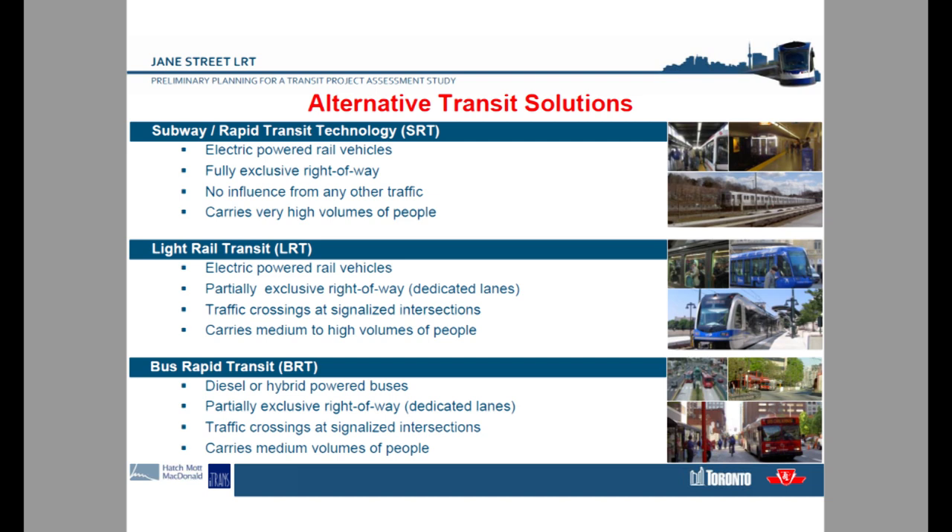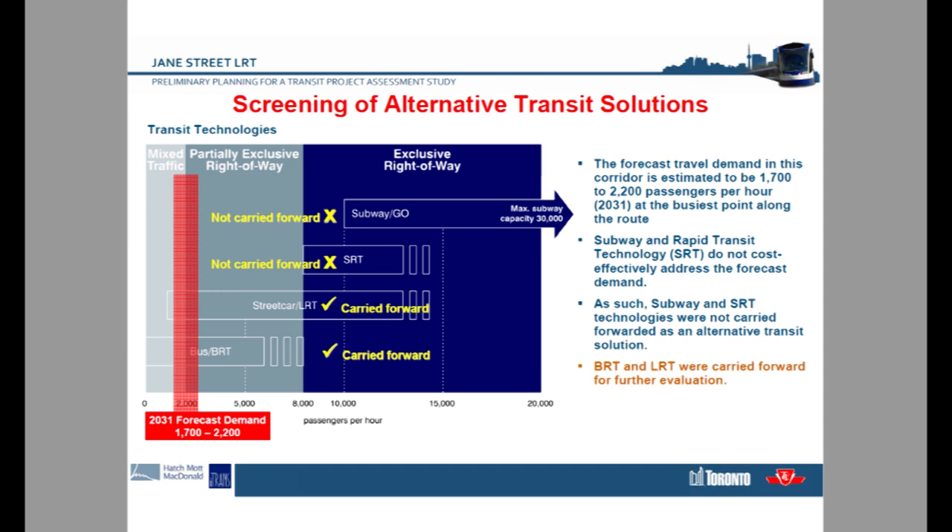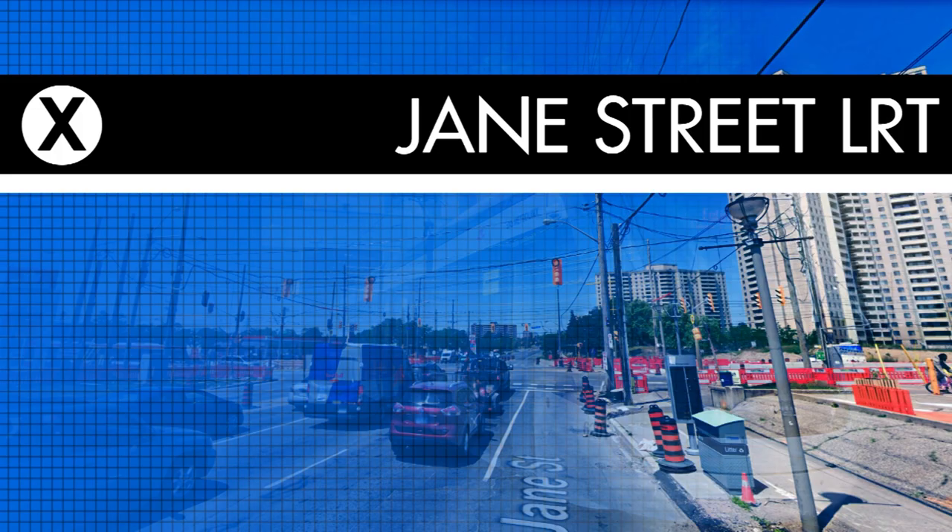In choosing the best method of transportation for the Jane Street corridor, the TTC would examine the use of Heavy Metro, Light Metro, LRT, and BRT. It was estimated that by 2030, the Jane Street LRT would have a peak ridership of around 1,700 to 2,200 riders per hour, which is far below the minimum 10,000 riders per hour the TTC puts Heavy and Light Metro at needing to justify their cost. Instead, LRT and BRT technologies would be pushed forward for further review.